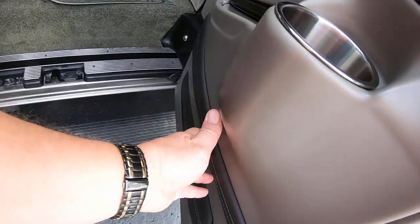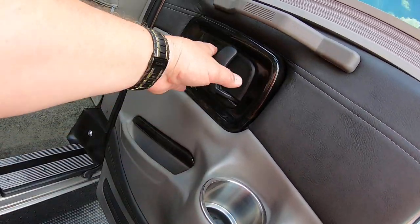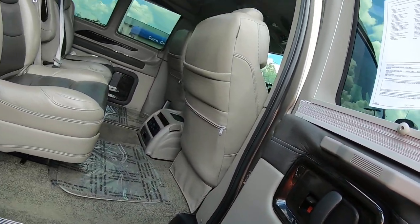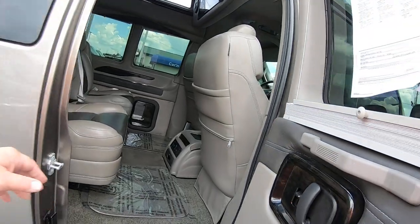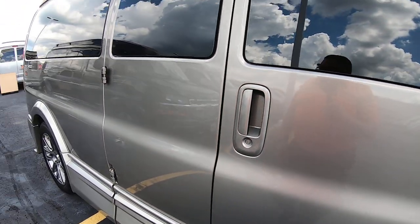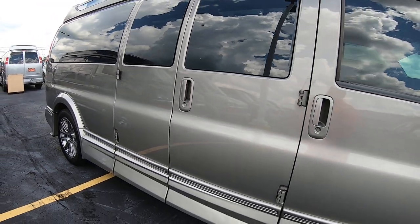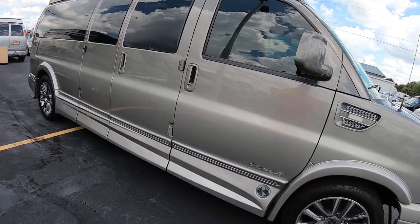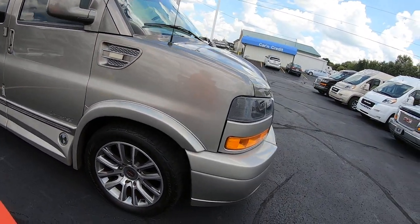Love the two-tone look in the door panels with the wood grain. Beautiful van. This is a nine-passenger Explorer van — GMC high-top, 155-inch wheelbase, 25,000 miles. Here at Paul Sherry Conversion Vans, come see me, Nick Ruiz.